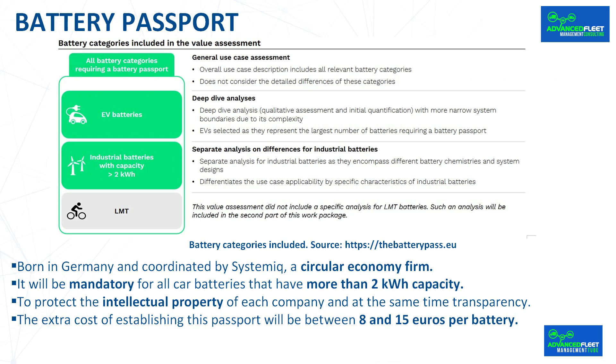The Battery Passport label will be located in accessible places such as the front door, the charging socket cover, or the hood, since the battery is usually integrated into the floor of the car, making direct access difficult for the owner. This is designed to protect the intellectual property of each company while at the same time ensuring transparency. Not all companies will have access to certain manufacturing data. The system will initially be implemented across Europe, although its adaptation to other markets such as the United States is pending.